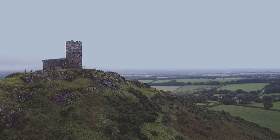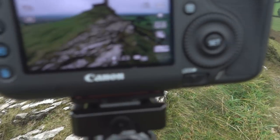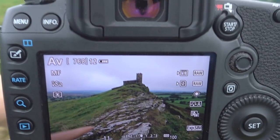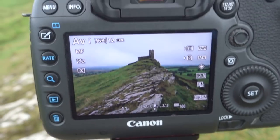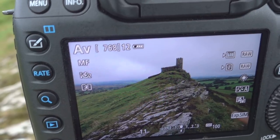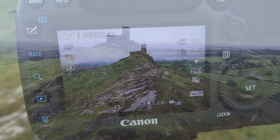A little bit about the composition — I found these rocks down here which lead up to the church. On the back of the display we have these leading lines from the rocks in the foreground, and over here we have some bushes which make another leading line. It is absolutely moody and it is absolutely beautiful.